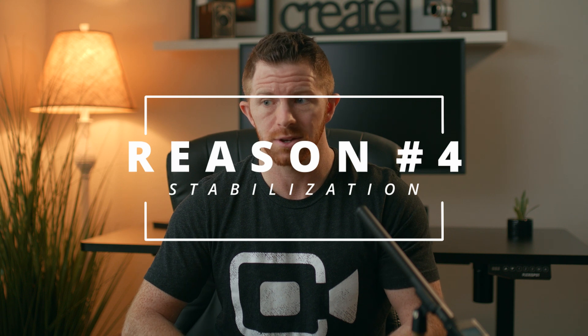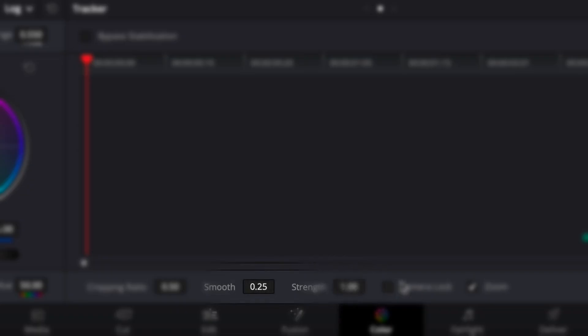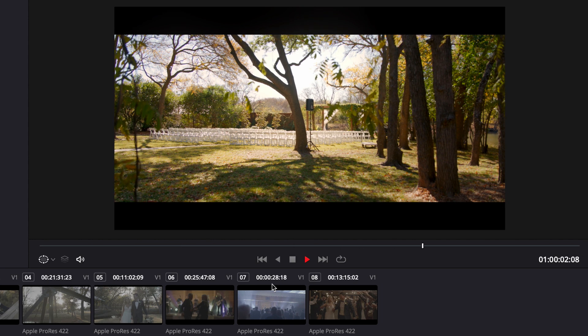Reason number four is the stabilizer is just better. Compared to the warp stabilizer in Premiere Pro, the stabilization in DaVinci Resolve — which now with DaVinci 17 you can do on the editing tab or in the color grading tab — is much more intuitive. You can control more things: lower the strength, increase the smoothness, reduce the cropping ratio, and it even has a camera lock mode. So if you get a pretty stable handheld shot but there's some shakiness, you click camera lock, hit stabilize, and it'll actually make it look like your camera's on a tripod. It's kind of ridiculous good.